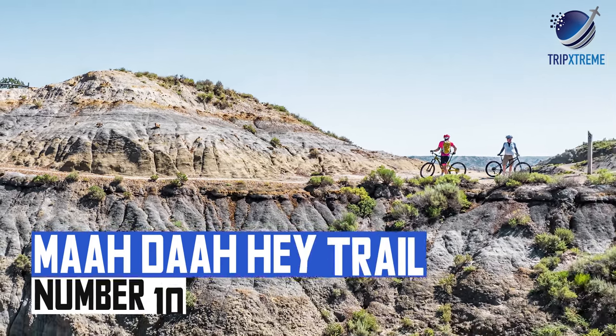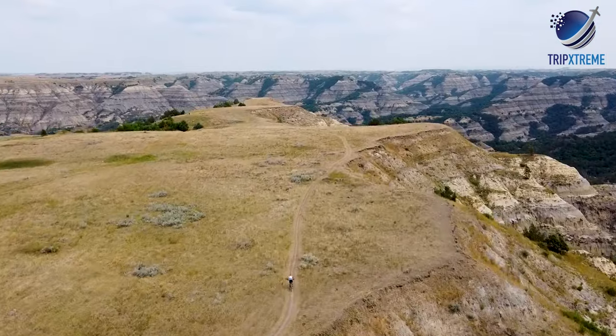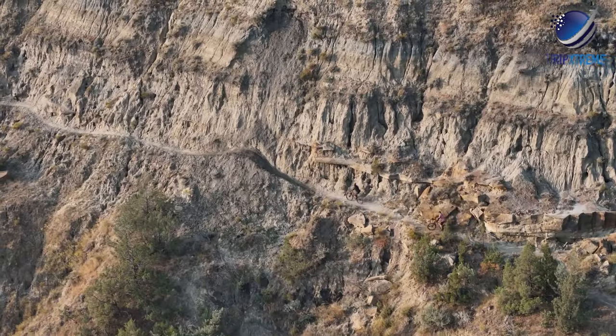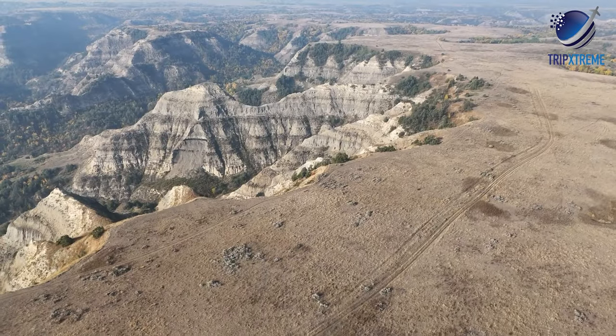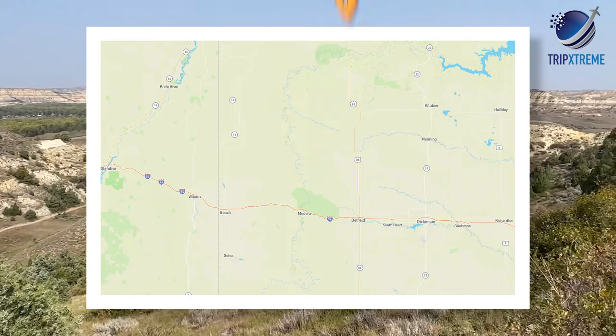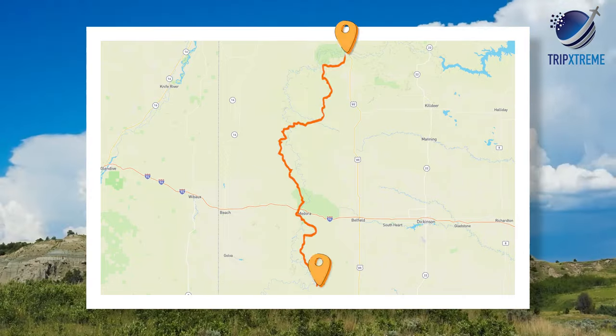At number 10: the Madar Hay Trail. The Madar Hay Trail attracts hikers, bikers and horseback riders and is known as North Dakota's best-kept secret. This multi-use, non-motorized trail covers more than 140 miles of iconic North Dakota landscapes.